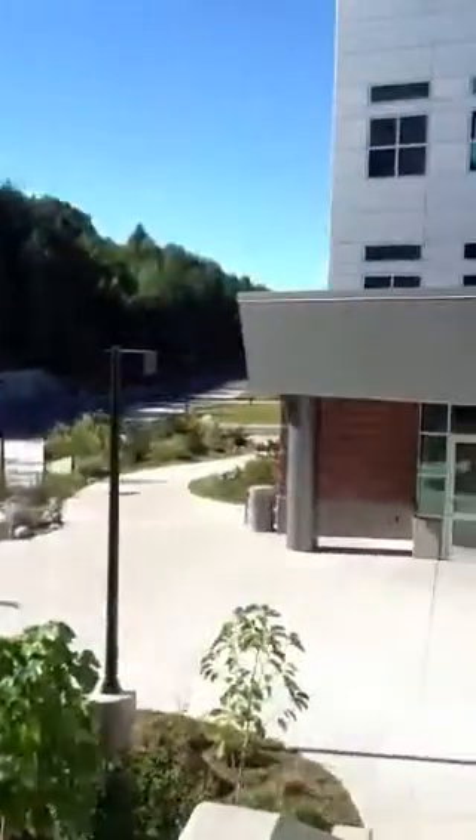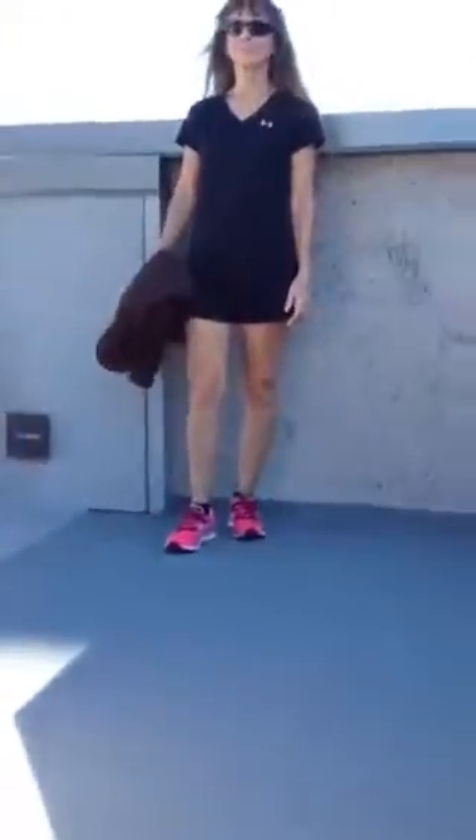MTU campus — there's the Dow Science and Engineering building and this is the water research facility. Going upstairs. Hey, there's Beth, that's our tour guide for the day, and taking a look out over the portage.